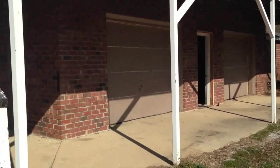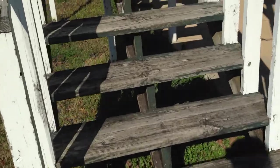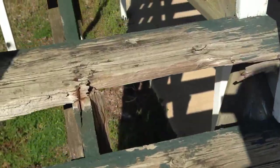I'm standing out front of 7004 Ramsey Town. I'm going to walk up the stairs here to the porch. You can see some of the stairs may need to be replaced.